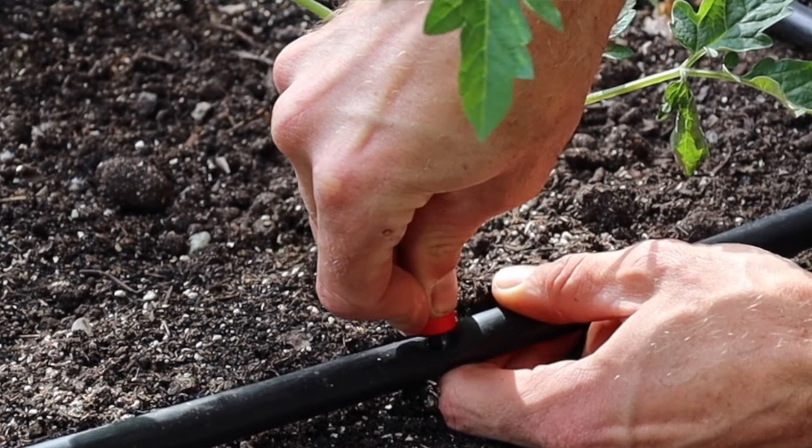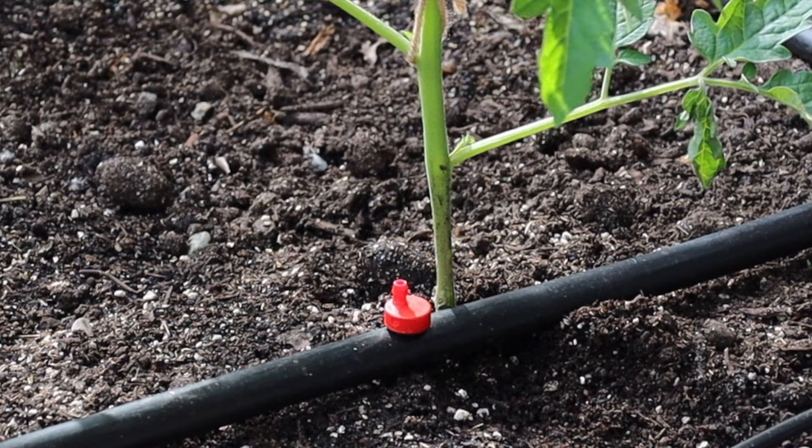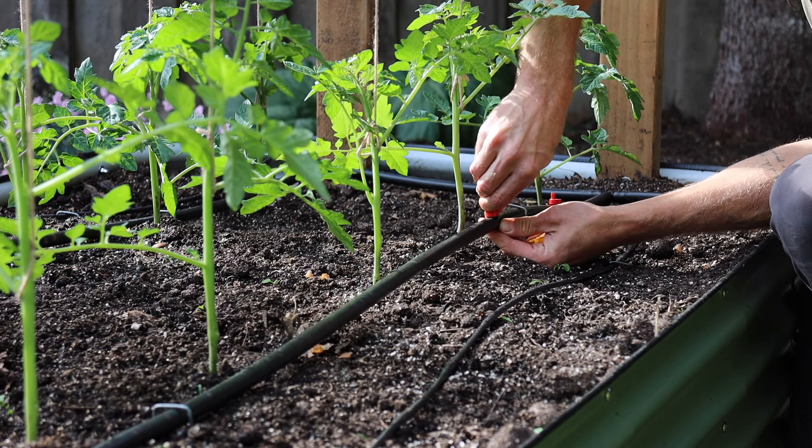All of the water will emit out of those two-gallon emitters right at the base of the plant. This will ensure that all of the water goes directly into the root zone and there isn't any overspray or wasted water at all.